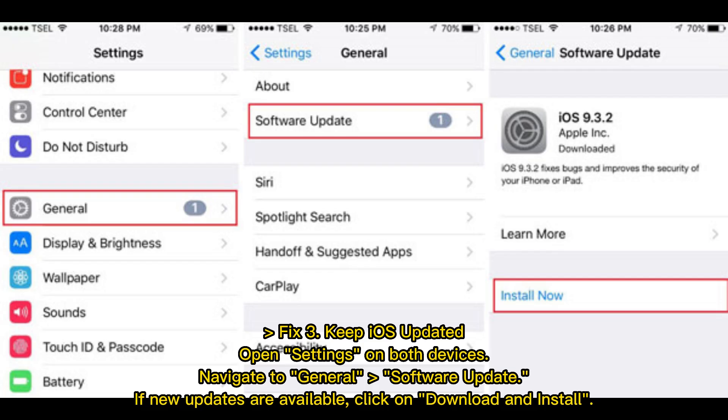Fix 3: Keep iOS updated. Open Settings on both devices and navigate to General > Software Update. If new updates are available, click on Download and Install.